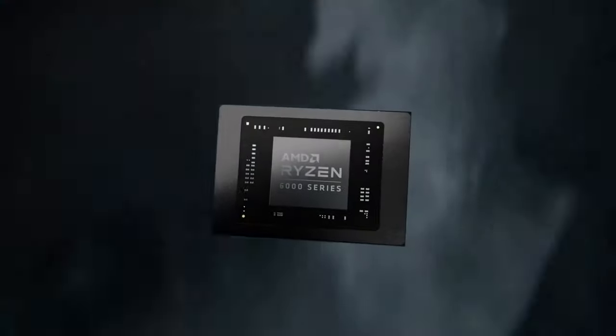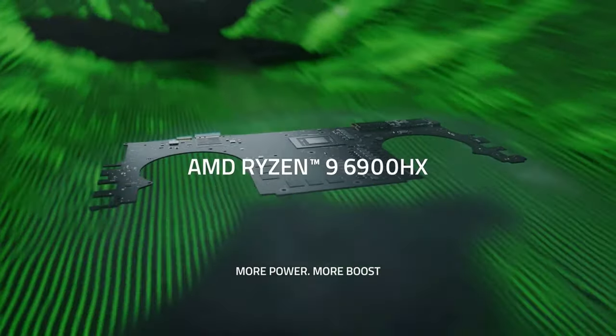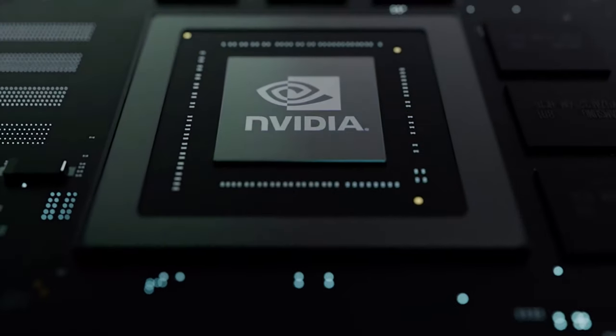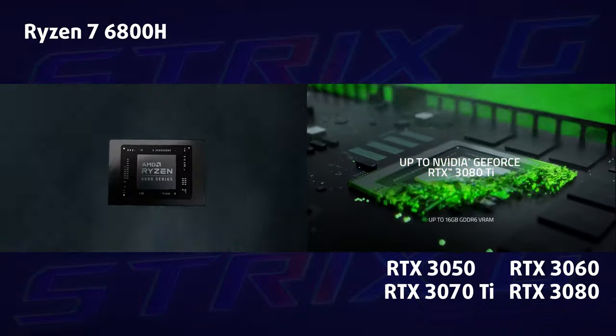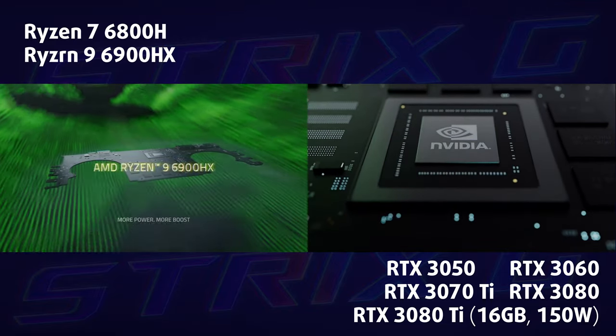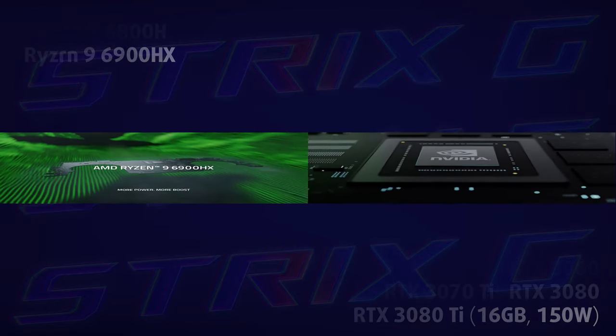The top-tier configuration includes a Ryzen 9 6900HX and an RTX 3080 Ti with 16GB of memory and 150W of TGP. ASUS has managed to bump the TGP by 20W compared with the G713 2021 model. We'll show you how in a minute.